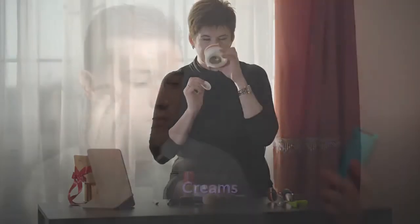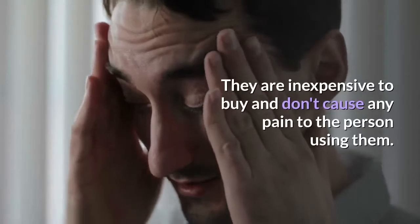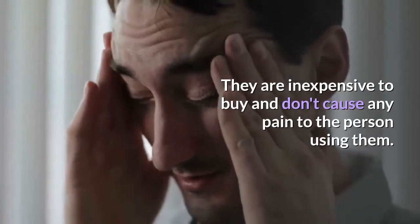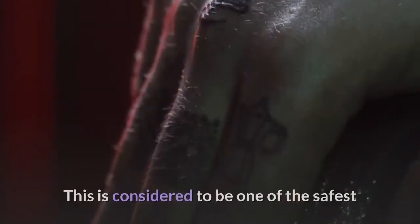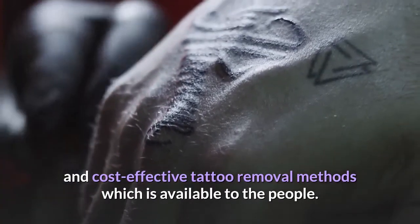Creams. There are many tattoo removal creams available in the market. They are inexpensive to buy and don't cause any pain to the person using them. This is considered to be one of the safest and cost-effective tattoo removal methods which is available to the people.